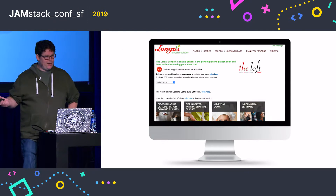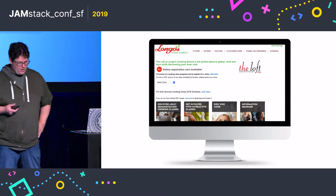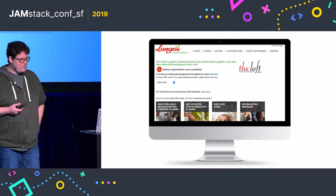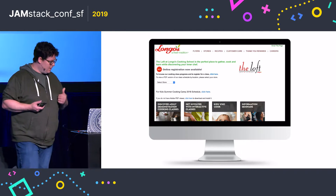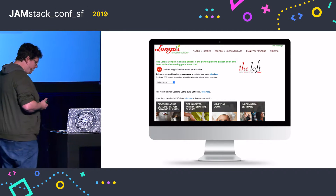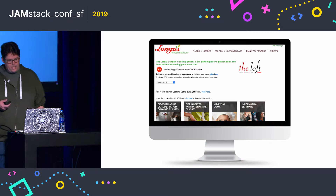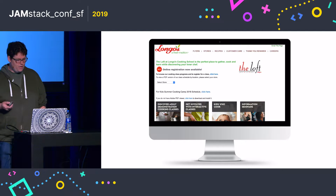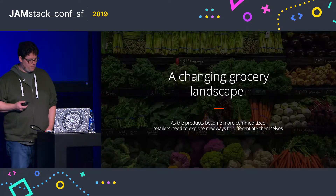Before I get into where we went, let's have a quick look at what they came to us with. This was their existing website — it was not responsive, it had legacy technology supporting the site, it was a tightly coupled architecture, and it was super slow. So it became very obvious that a complete re-architecture was a requirement.